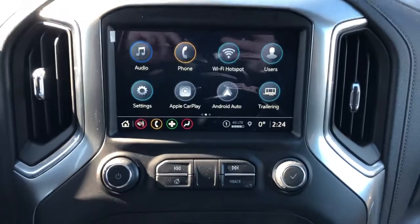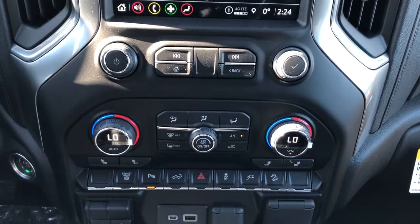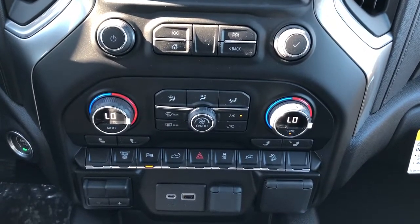Below that we have our radio controls, dual zone climate controls, heated seat options, vehicle controls, charging outlets, and trailer brake.